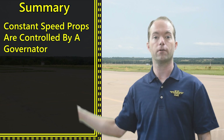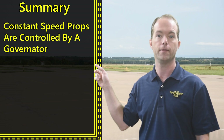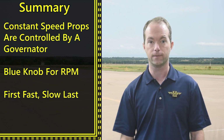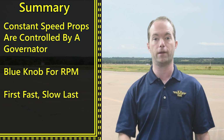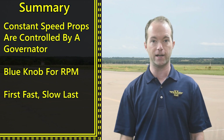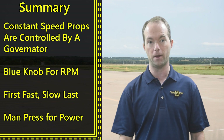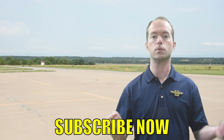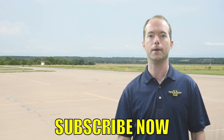In summary: constant speed props are controlled by the governor, and oil pressure changes the blade pitch so that the engine maintains a constant RPM that you set with the blue knob. First fast, slow last — bump up the RPM before the throttle if you want to increase power, and bring the throttle back before you bring the RPM back. We want to avoid high manifold pressures with low RPMs. Manifold pressure is now your primary gauge for power, not the RPM. Try to stay within the green arc. Go ahead and subscribe and thanks for staying with me on 121 Point Mike.